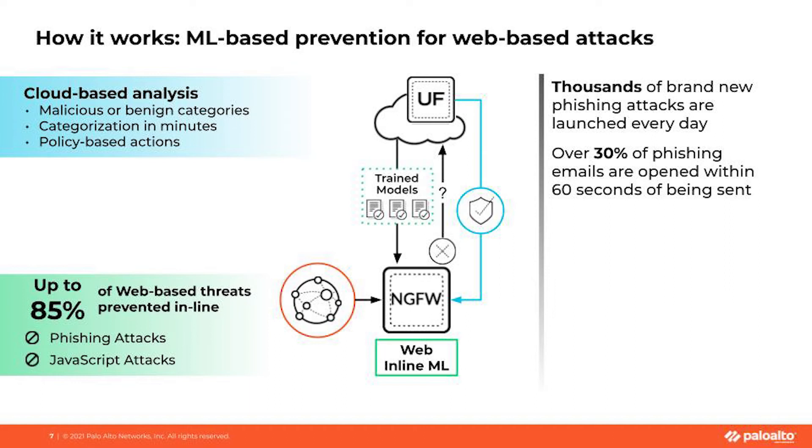URL threats are a little different — someone could type in their credentials, which is a different type of attack than getting a malware payload down to your endpoints. The URL filtering subscription enables machine learning directly on the firewall as well, stopping never-before-seen phishing and JavaScript attacks inline and preventing these attacks from being unleashed onto your organization. Malicious URLs are identified in milliseconds and blocked instantly. If a URL is not malicious, it is passed on to the URL filtering cloud for detailed analysis and proper categorization.